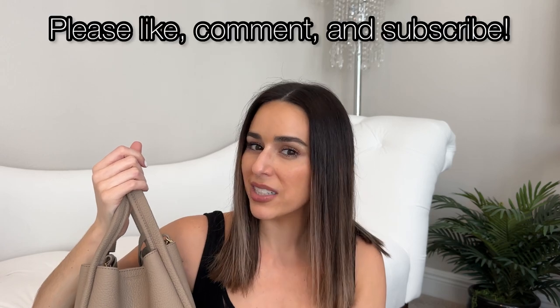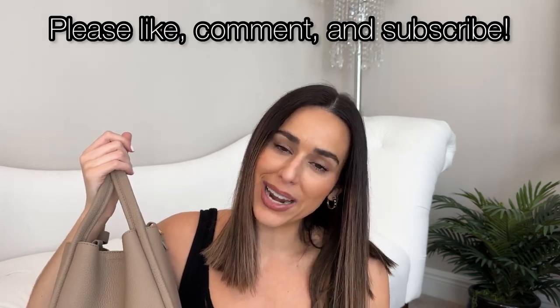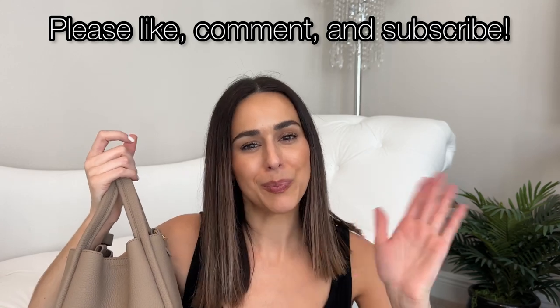If you have any questions put them in the comments. If you enjoyed this video please like, comment, and subscribe if you're not already — and until next time, take care, bye!